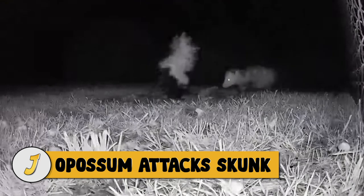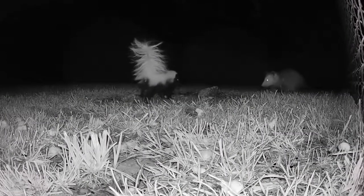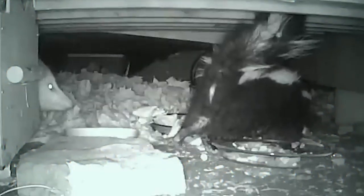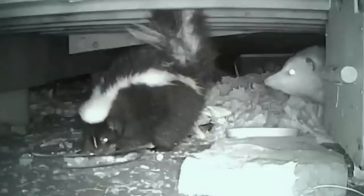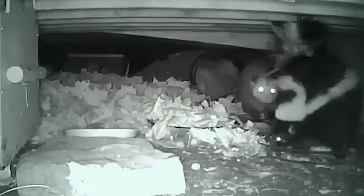Number 1: Opossum Attacks Skunk. It's late at night when a skunk decides to annoy an opossum minding his own business, but when the opossum has enough, he decides to body slam the skunk. The skunk backs up and decides he's no longer interested. In another clip, this opossum's name is Elvis and he does not like to share his treats with Broken Line the skunk — he demonstrates his anger by taking a big bite into the skunk's butt. The skunk moves away slightly but it doesn't deter him from the food.